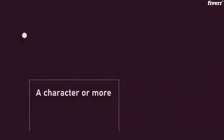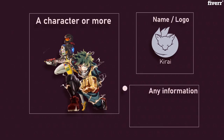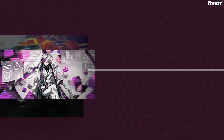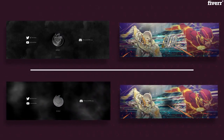Signatures can have three things: a character or more, a name or a logo, and any information you want to add. So you can have a character with your name, your name on a logo with your info, or all of them. You can also get an animated version of your signature to show it in more style.